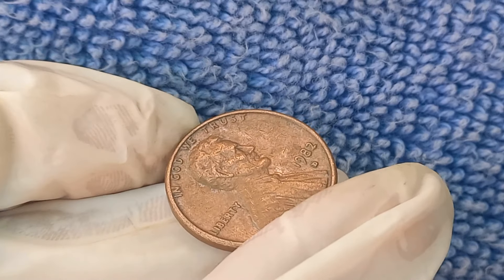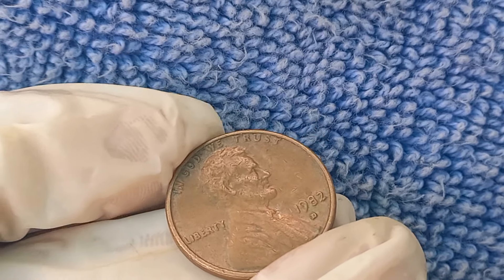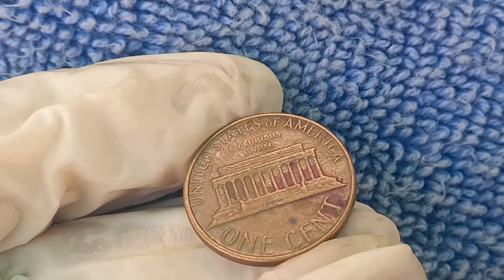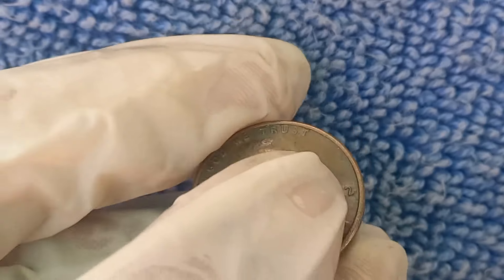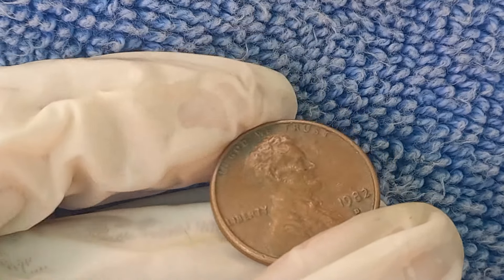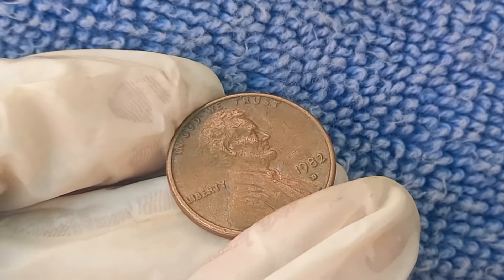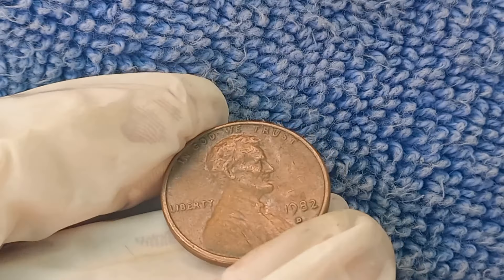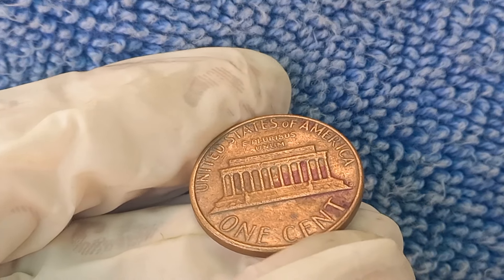How can you tell if your 1982 D penny is one of these valuable ones? The first step is weighing your penny. A copper penny weighs 3.11 grams, while a zinc penny weighs only 2.5 grams — this difference is crucial in identifying which one you have. You can use a basic coin scale. If your 1982 D penny weighs 3.11 grams, you might be holding one of the rare copper errors. Always double-check with a professional coin appraiser. Getting your coin professionally graded by organizations like PCGS or NGC can significantly increase its market value.